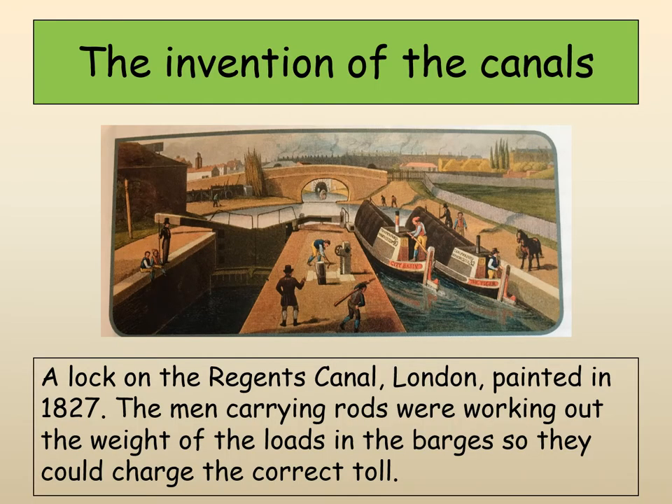The first thing to focus on is the invention of the canals. This is a lock on Regent's Canal. A lock is basically a device by which they can change the height of the boats on the canal and enable them to travel upstream or downstream. Quite often there would be tolls to pay at these different locks. If you've ever been on a canal, you'll have seen some of these locks — it's all quite impressive.